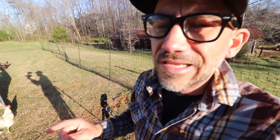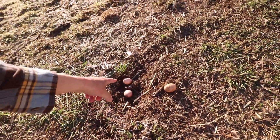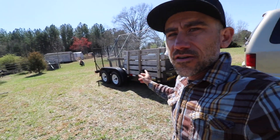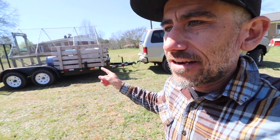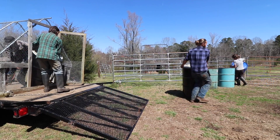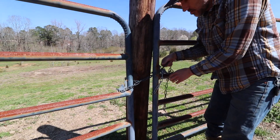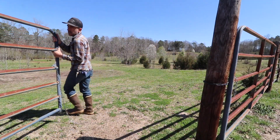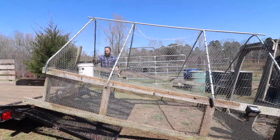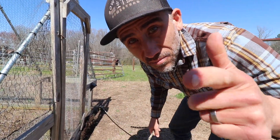Our egg laying situation is kind of a mess right now. My neighbor's here — my chicken tractors are here guys, my meat tractors are finally here. I've been putting off bringing these chicken tractors from my neighbor's house. He's close by and he offered to bring them so I said okay. This definitely helps us out, so I appreciate it, Ben.